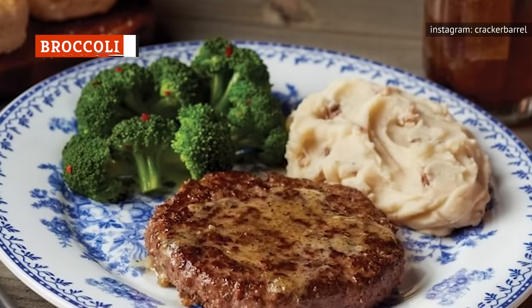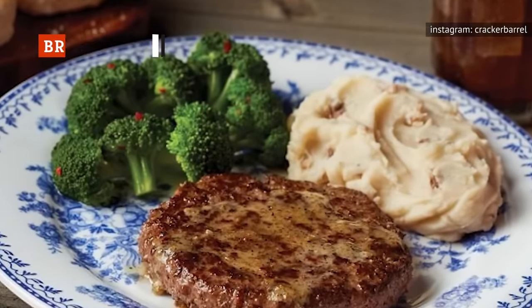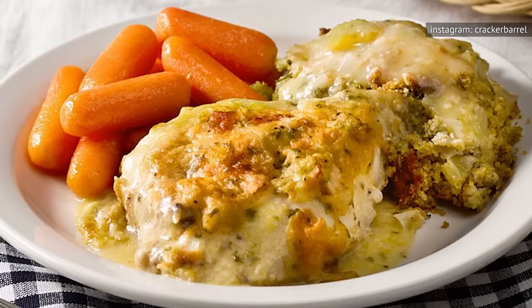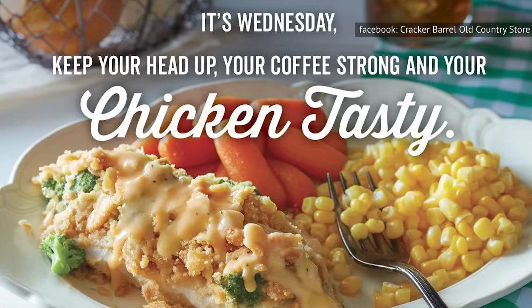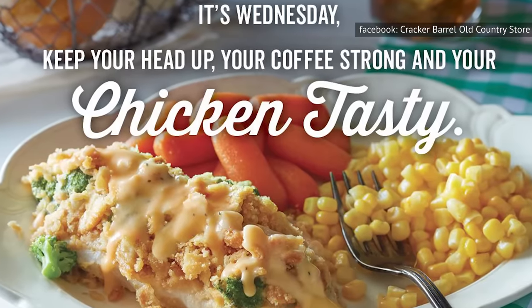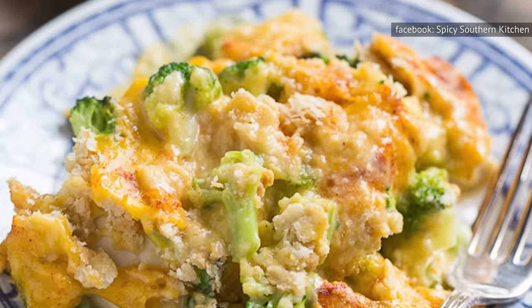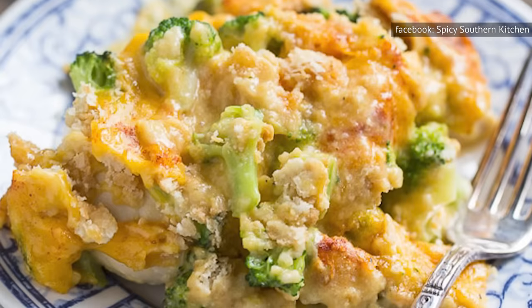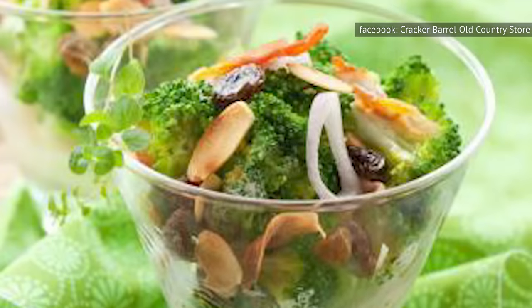At only 40 calories a serving, Cracker Barrel's broccoli side dish will let you leave room for the true stars of the show — delectable main dish options like roast beef and hamburger steak. Other sides clock in well beyond this, such as the 300 calories you'll consume for cornbread dressing. This delight for the calorie-conscious is also featured in the chain's popular Wednesday-only offering, Broccoli Cheddar Chicken. We were even able to track down a fantastic copycat version of the recipe, thanks to the Spicy Southern Kitchen — perfect for evenings Thursday through Tuesday.